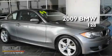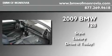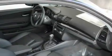This is a 2009 BMW 128. Its top features include a heated steering wheel, a power sunroof, a navigation system, a CD player, alloy wheels, and a passenger side vanity mirror.